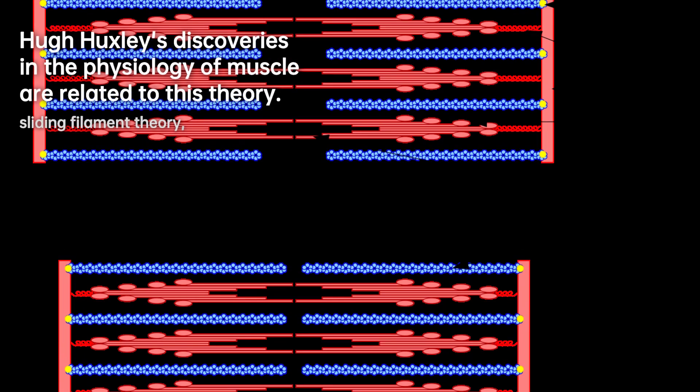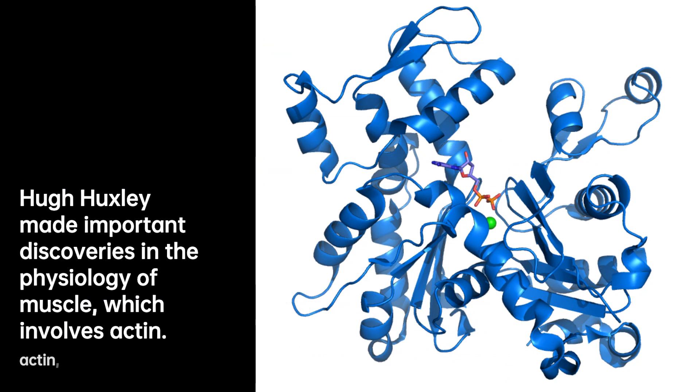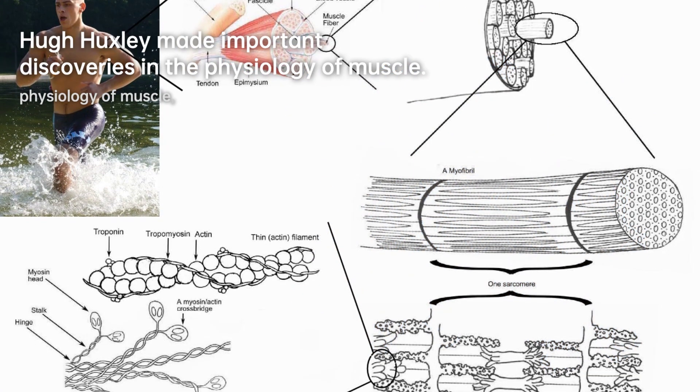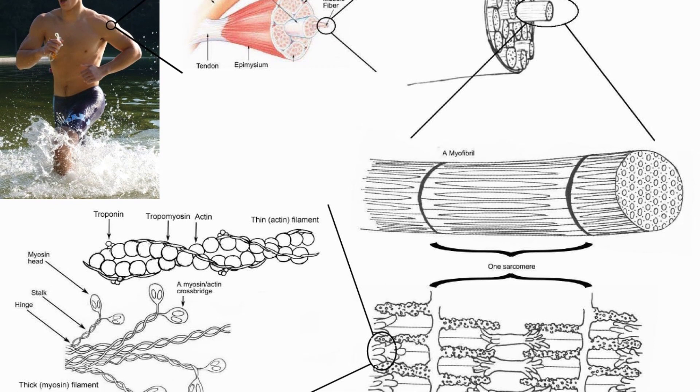Huxley's journey began at Christ's College, Cambridge, where he pursued a degree in physics. However, his education was put on hold during the Second World War, when he served in the Royal Air Force and made significant contributions to the development of radar, earning him an MBE. After the war, Huxley became the first PhD student at the Laboratory of Molecular Biology at Cambridge, where he focused on X-ray diffraction studies on muscle fibers.